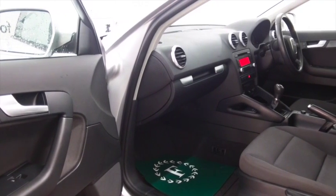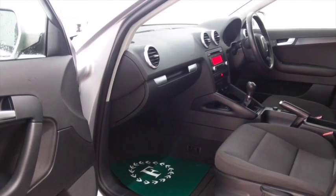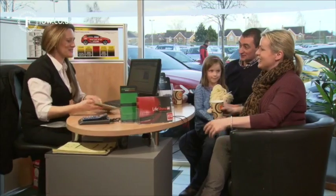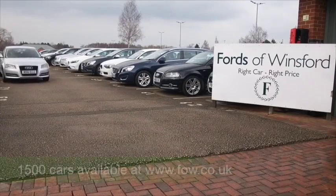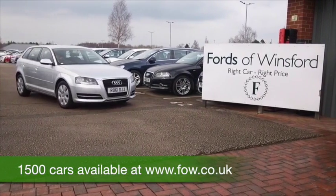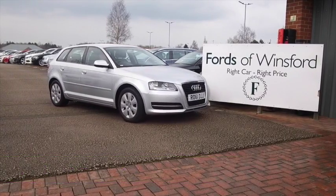Now don't forget at FOW the price you see is the price you pay. There's no hidden extras. Ring and reserve with no deposit and no obligation. Bring your licence with you, have a test drive, discover this great car for yourself at Fords of Winsford.